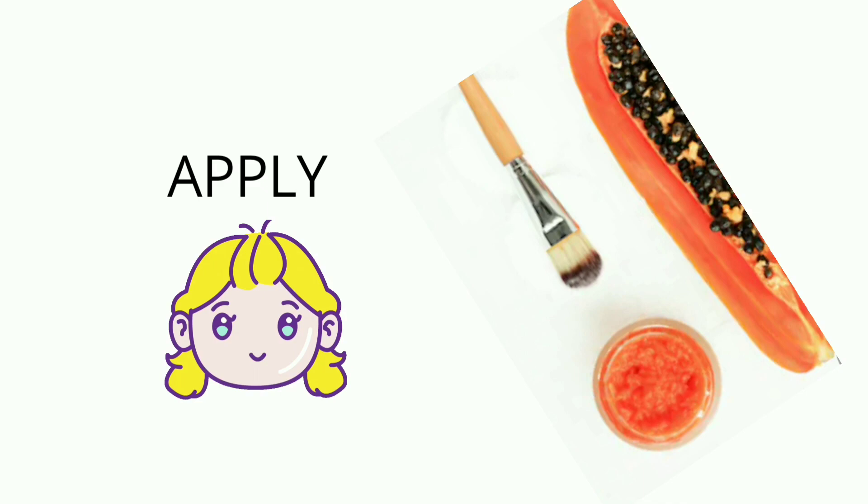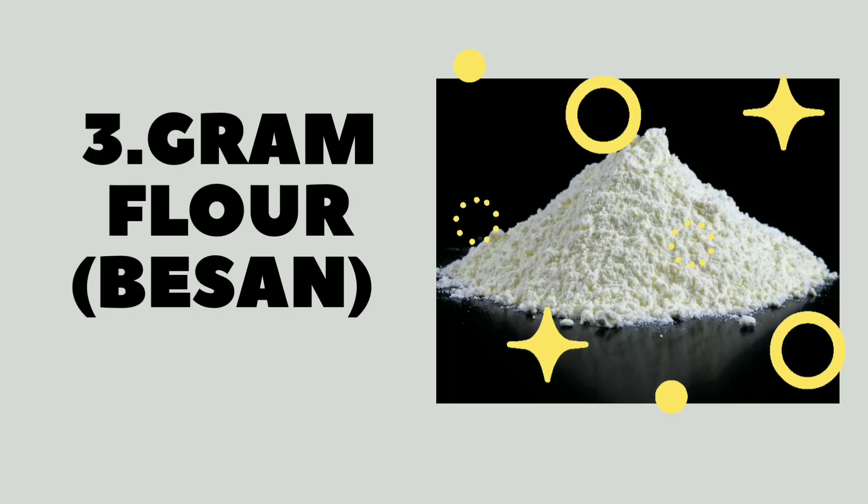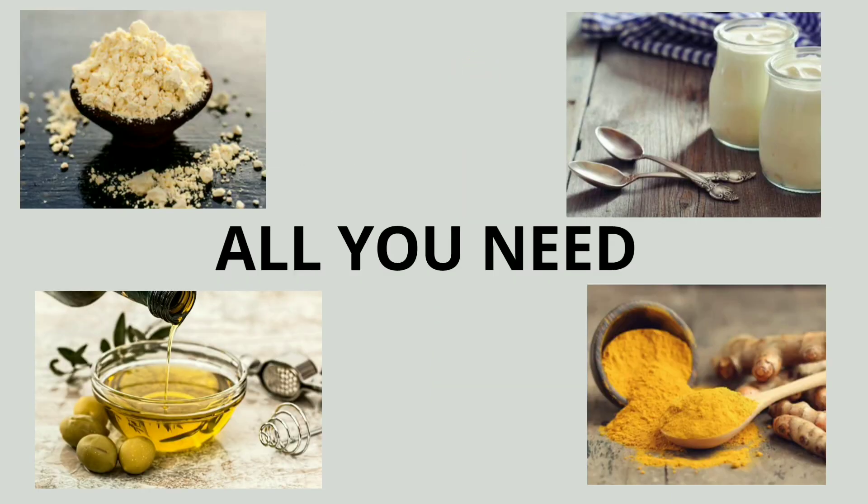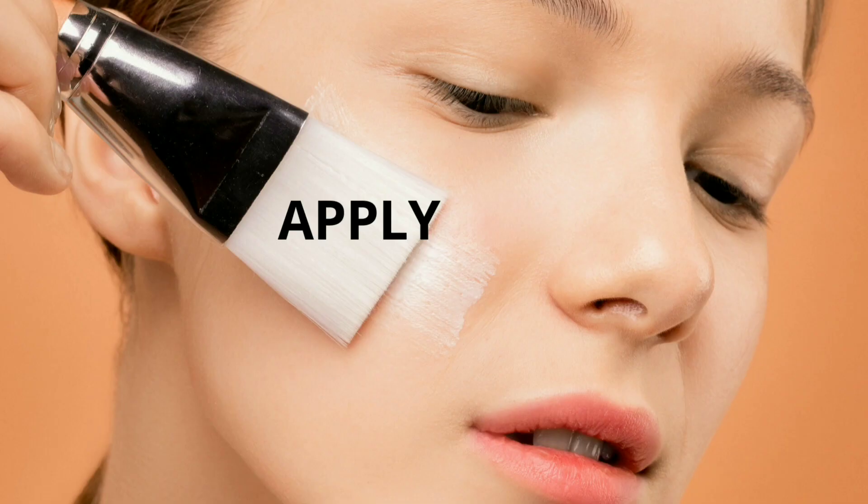The next remedy is gram flour, also known as besan. You need one tablespoon of besan, one tablespoon of turmeric powder, one tablespoon of yogurt, and a few drops of olive oil. Make a fine paste by mixing all the ingredients. Apply the paste on your face and leave it to dry for 20–25 minutes. Rinse with cold water, pat dry, then moisturize. Use this face pack twice a week for better results.